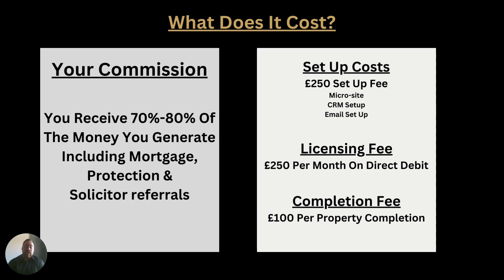So what is it going to cost you as an agent to set up with Exchange Properties? You're going to receive up to 80% of the money that you generate, which includes mortgage protection and solicitor referrals. In exchange, the cost to you will be £250 to set up. We're going to build you a micro site, which will be a landing page for online valuations, and describe a little bit about you and how long you've been in the industry. The CRM setup, email setup, licence and fees is £250 per month on direct debit — whether you sell one or 50 per month, that fee does not change.